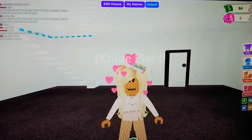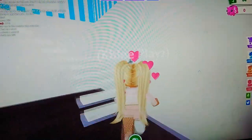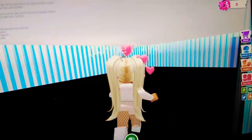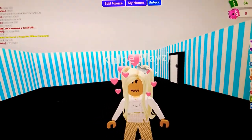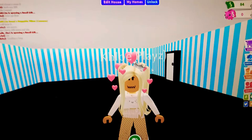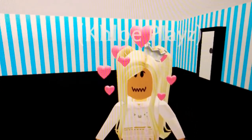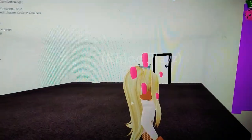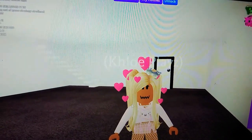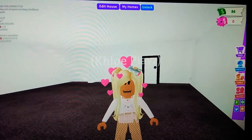Hey guys, welcome back to our YouTube channel. It's Chloe and Natty Vlog, and today we are playing Roblox Adopt Me. Natalie's on another game — she's on Minion Freeze Tag and I'm on Adopt Me. Today we are going to be telling you our favorite YouTubers. Just because we're YouTubers doesn't mean we don't still watch YouTube and have favorite YouTubers. Let's get started.